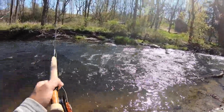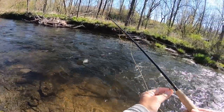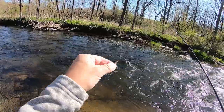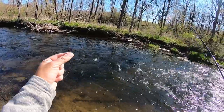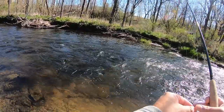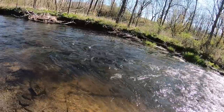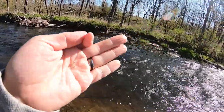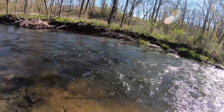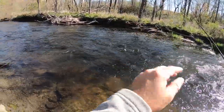Right now I'm going to be using a fairly large beadhead pheasant tail on my point fly, because the water's moving pretty fast and I want this to get down. And then my dropper is a small Sexy Waltz, which I know these stockies really seem to like.